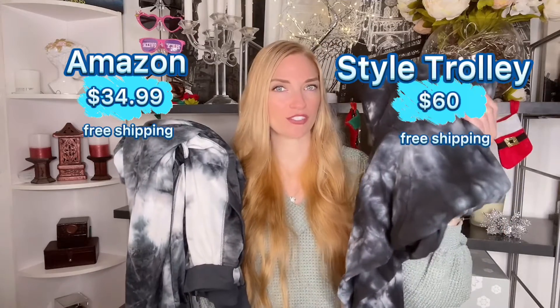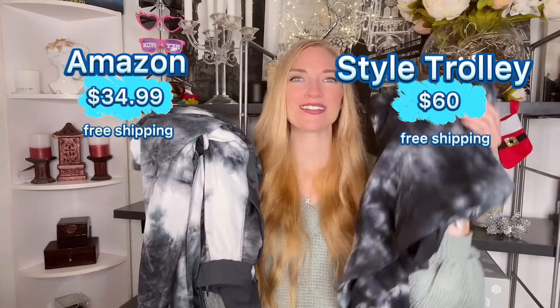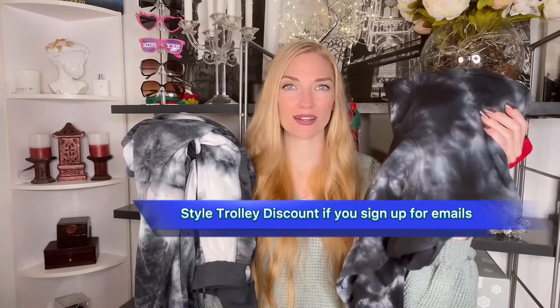Let's start with the price. From Amazon this was I think $35 — I'll check — and the one from Style Trolley is $59. However the one from Style Trolley does offer a discount if you sign up.